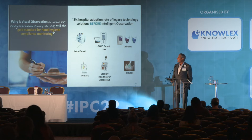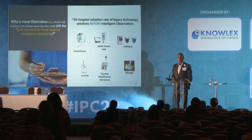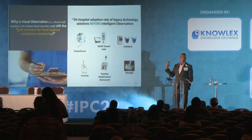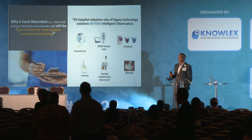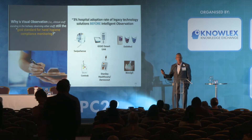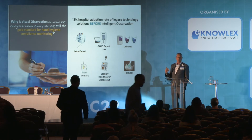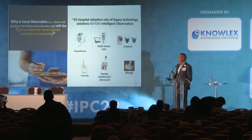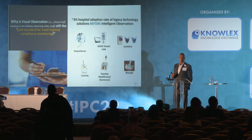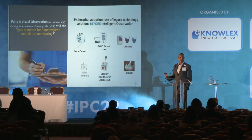I'd like to start by taking you back about 250 years ago — which in the UK is not really a significant amount of time. You have castles here that are a thousand years old, but where I come from, 250 years ago we didn't even have a country. That's the time period when the original correlation was made between washing and sanitizing your hands and seeing a reduction in infections.